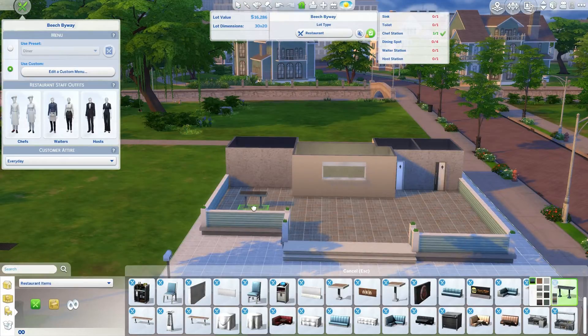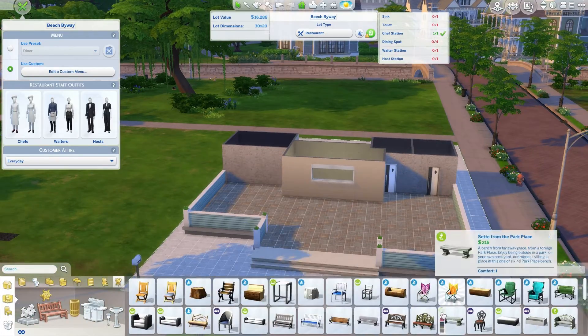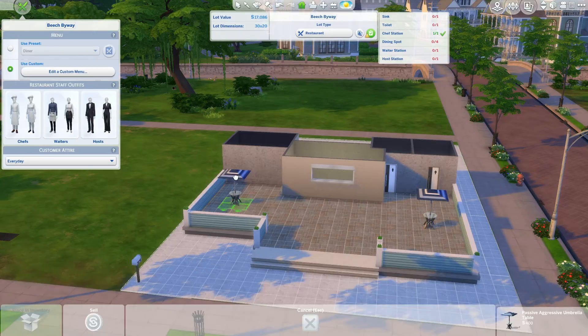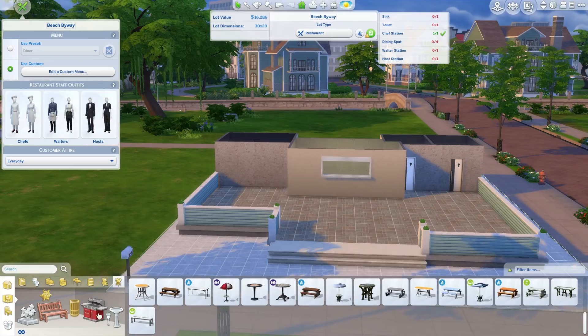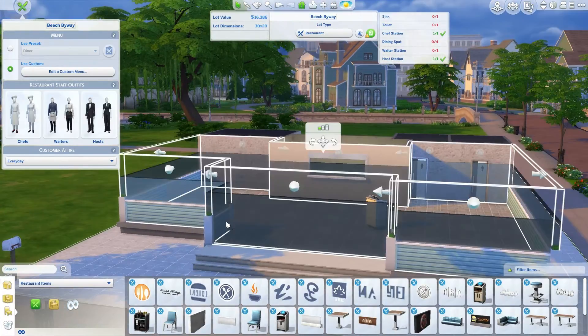There's me putting the tables — I used all the new tables. I was going to try to do the umbrella thing but I realized it didn't fit. There is a big backyard behind the restaurant so you could definitely do that behind the restaurant or use a few of those and go in the back and do the other tables. But I decided — there's me putting the hostess stand.